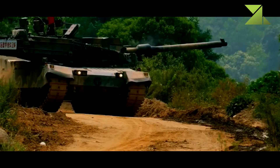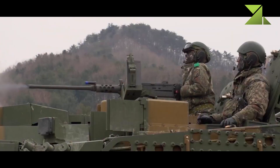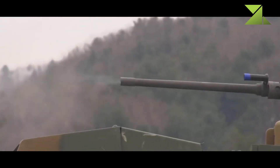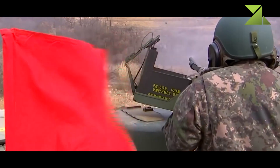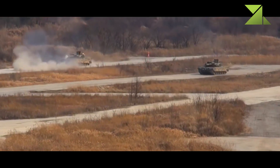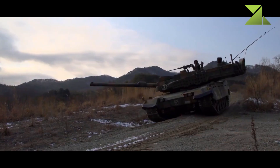Secondary armament consists of a coaxial 7.62mm machine gun and a K6 12.7mm heavy machine gun mounted on top of the roof. Both machine guns have a very respectable ammunition load: 12,000 rounds of 7.62mm and 3,200 rounds of 12.7mm. Furthermore, the K6 heavy machine gun has an automatic system that identifies friend from foe.